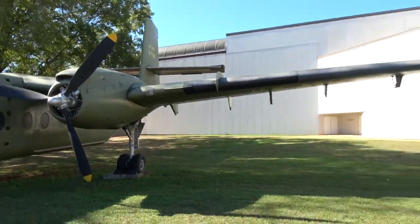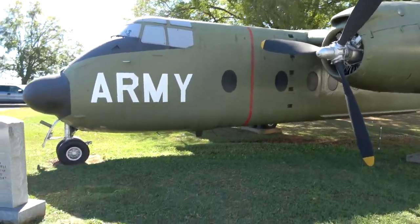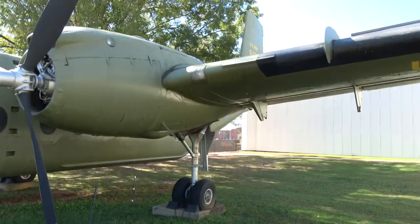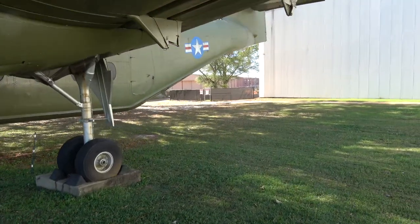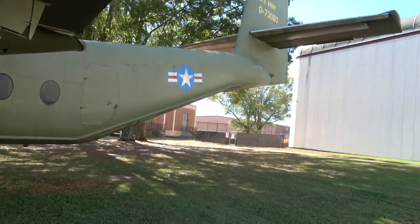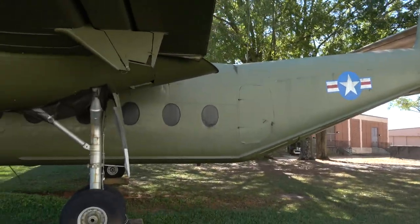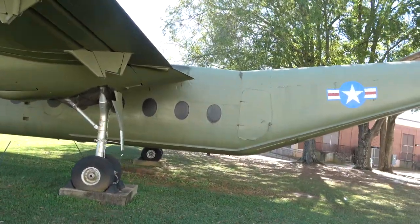I'll have to look this up and see how old of a plane it is. Definitely a transport plane, kind of like before the C-27, during the C-47 days. I'm sure it has some kind of attribute that the C-47 couldn't fill.